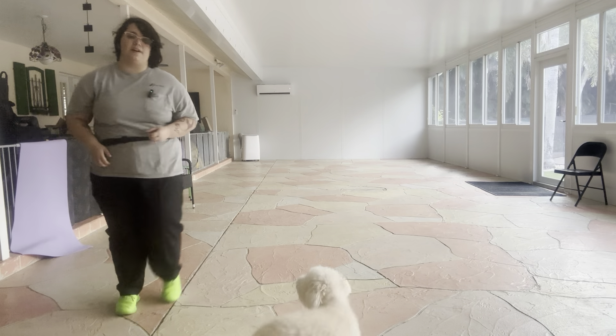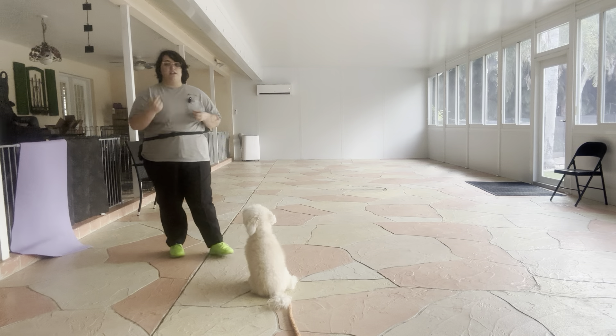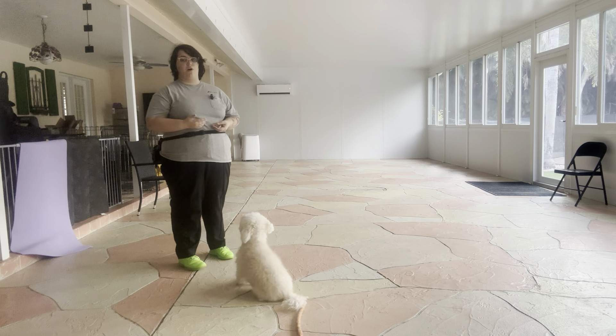Hello, my name is Caitlin with West Palm Dog, and today I've got Lily and we're working on some recall. Recall is one of the most important things you can ever teach a dog, and today we're working with Lily on her distance recall.